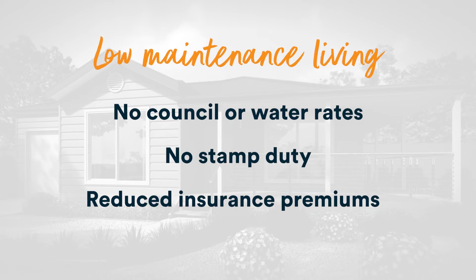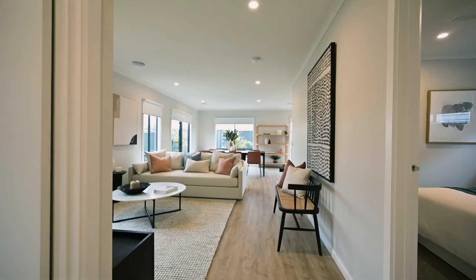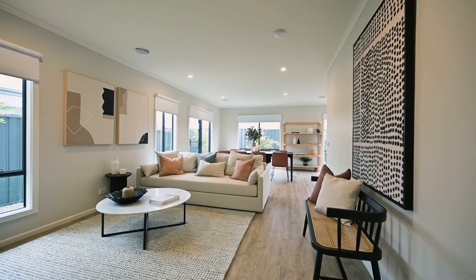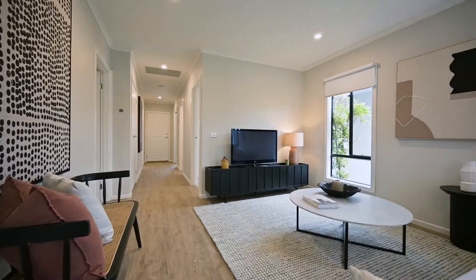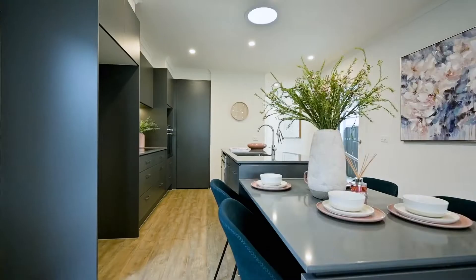Some of the benefits of your weekly fees are that you will no longer pay council rates or water rates, as well as your insurance — home and contents insurance, buildings insurance. You will be paying lower reduced premiums because you're living in a secure gated community.